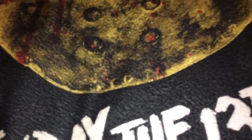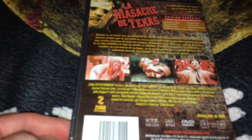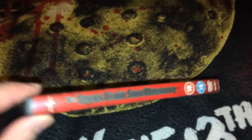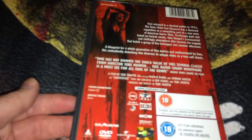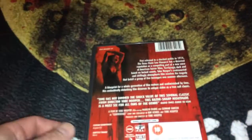The next one is from Mexico. This one is still sealed, and it's from a company called Zima Entertainment. The next two are from the UK — the first one is the DVD, and this is from a company called Blue Dolphin. There you can see the disc with the same art that's on the cover.